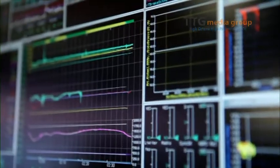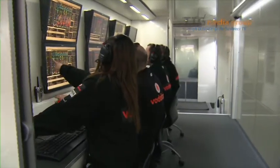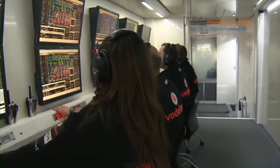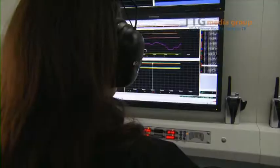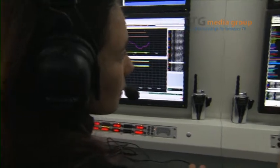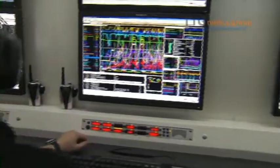After each race or test session, all the data is gathered to see how the car can be made faster. Drivers download their thoughts while the engineers have a methodical list to cover all the major systems on the car. It's a complex jigsaw puzzle, but one where the human input of the driver is still vital.